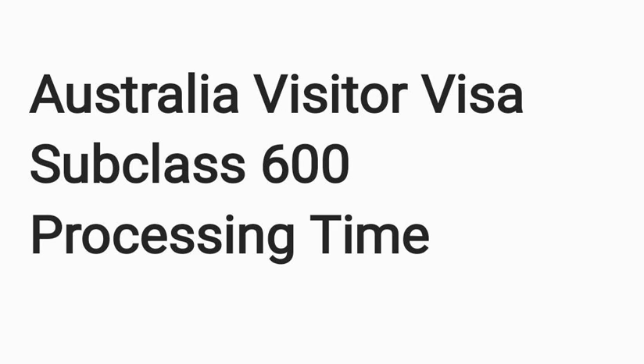Hi guys, welcome to my video. Today I am going to describe the tourist visa processing timeline for Australia subclass 600.